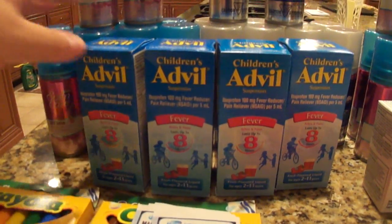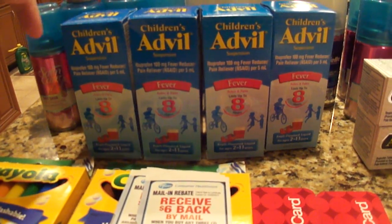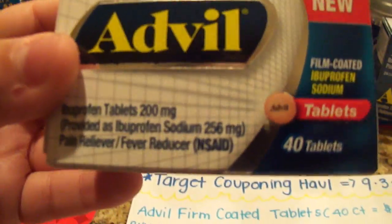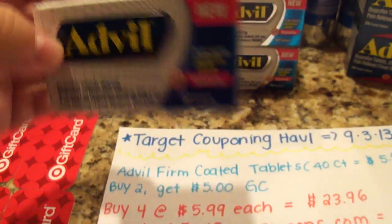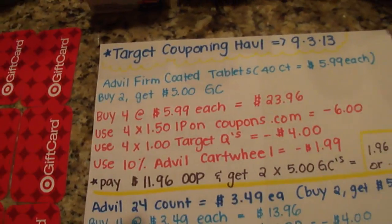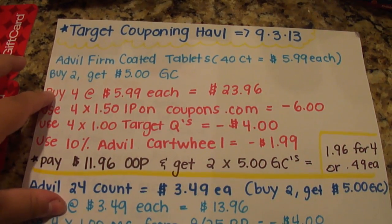I am not going to talk about the children's Advil because that was in yesterday's video — please go see my video from yesterday, I will link it in the description box. The first thing I want to start off with are these Advil firm coated ibuprofen. They are new, they're the 40 count, and I saw this deal on TotallyTarget.com. The Advil firm coated tablets are $5.99 each, and I bought four in a transaction.